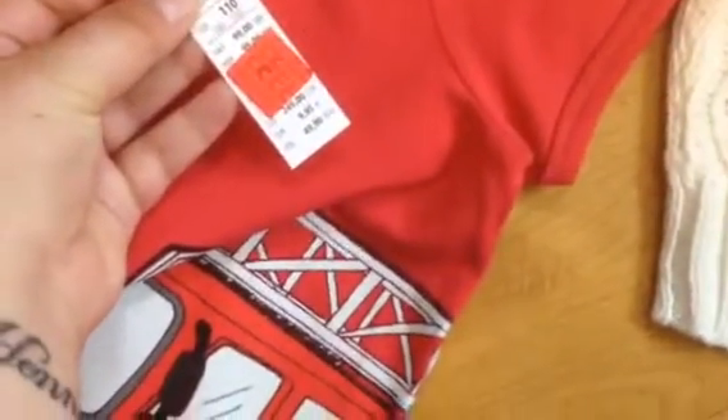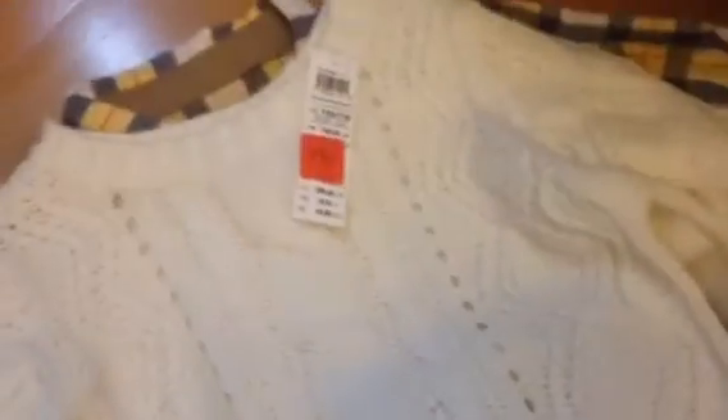I went to the clearance sections on Lindex and H&M. On Lindex, I got this fire truck t-shirt, and the fire truck goes all the way in the back. That was about $7.50. I got this knitted sweater for $7.50 as well. And then I got these pants for $7.50, and on top of the sale, they had take three items, pay for two. So I only paid for two of them.